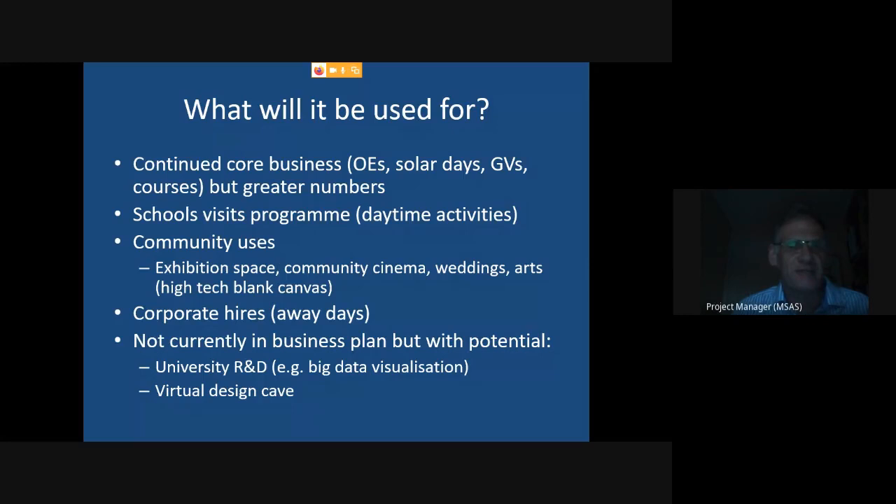We can also put it out to corporate hires at a premium rate. Beyond that, it could potentially be used for university research and development — for example, big data visualisation. The Gaia satellite is literally producing billions of data points for billions of stars, and researchers are sitting trying to interpret that three-dimensional data on laptop screens, which is quite strange. There's a serious proposition to use the planetarium dome to visualise real astronomy science data, and we've started talking to Nottingham Trent University about that very idea.